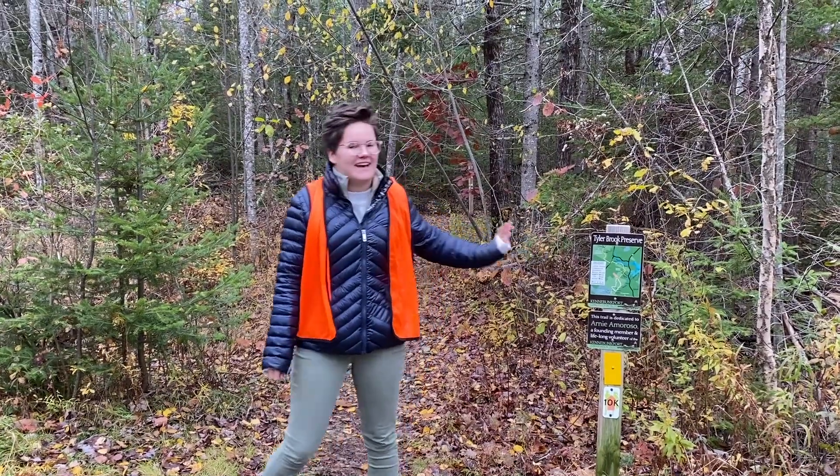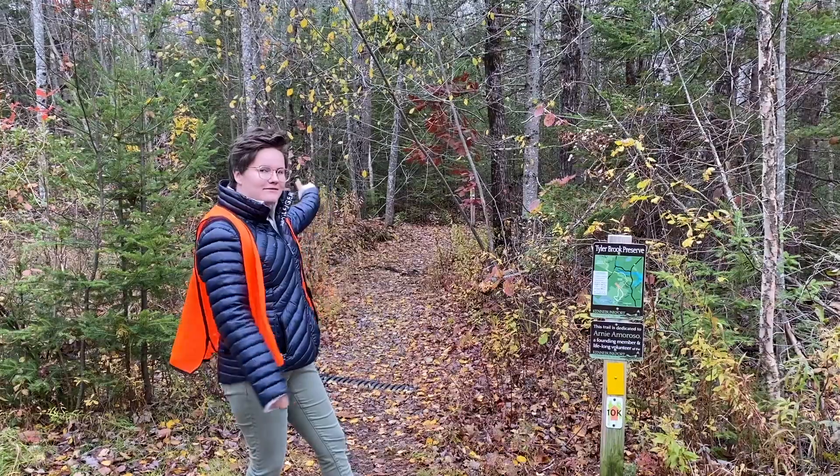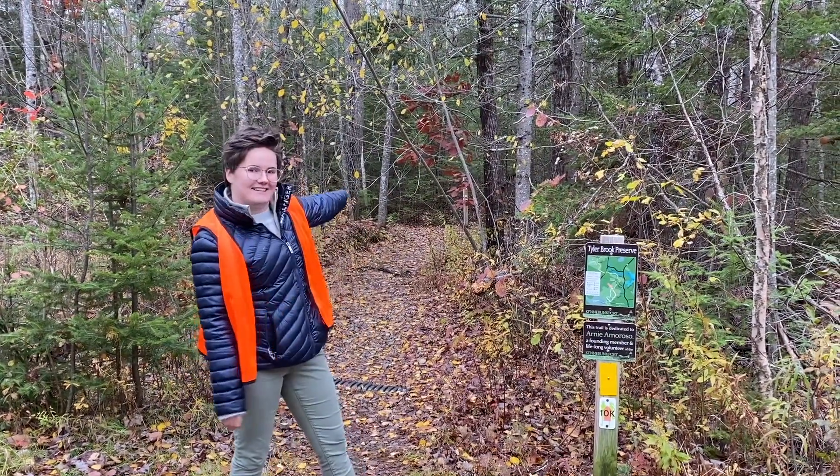Here at the trailhead you guys can head on down Tyler Brook and you have two options — you can go left or right. We're going to head off to the left, so when you get to this spot, head left.